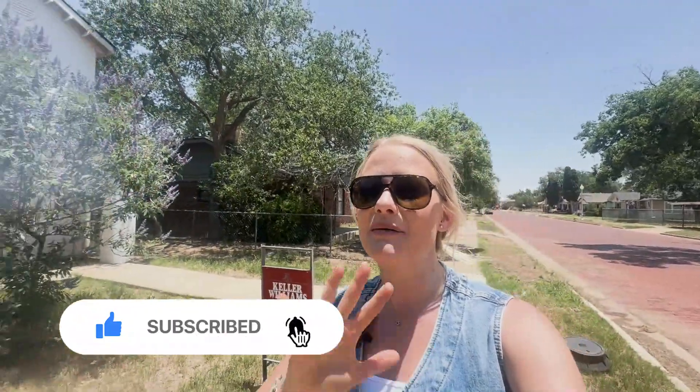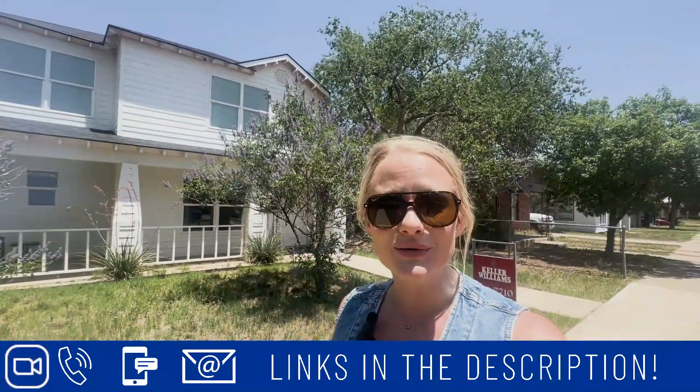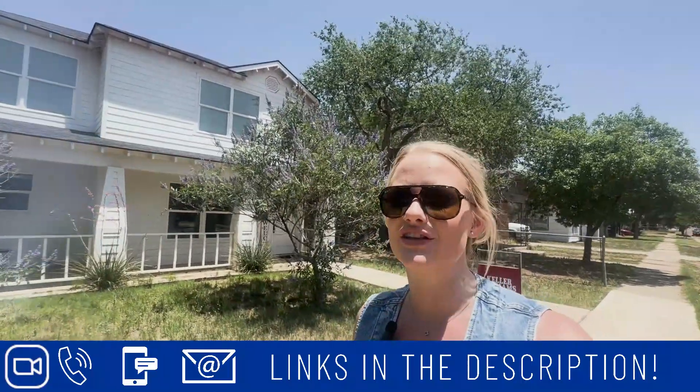If this is your first time to the channel and you want to know everything there is to know about living in Lubbock, Texas, then be sure to tap that bell and hit that subscribe button so you can be the first to know about all things happening in Lubbock. I get calls, texts, and emails every single day from people just like you looking to make their move to Lubbock, Texas. So whether you're looking to move in nine days or 90 days, give me a call, shoot me a text, send me an email, schedule a Zoom call — whatever is easiest for you and your family.